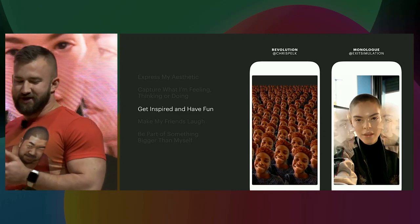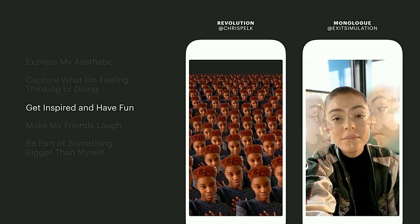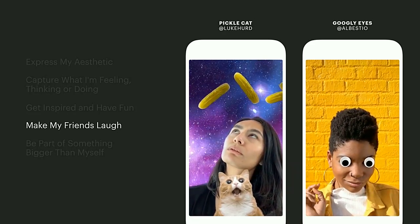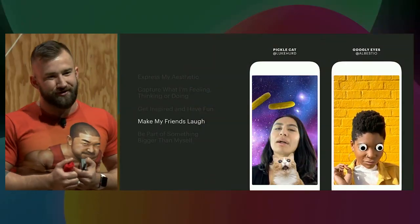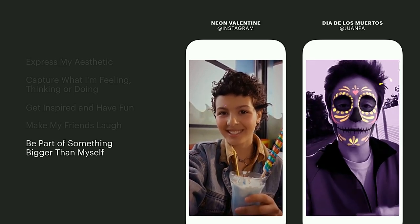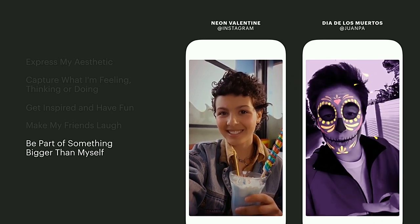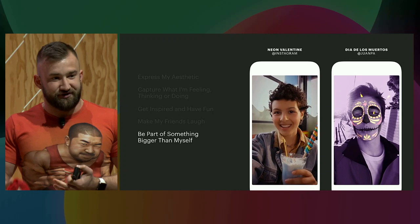Third, help people get inspired and have fun. People sometimes want to share with their friends but don't know exactly what to say. An effect can help give people inspiration and help them create an interesting story, even when nothing particularly interesting is happening around them. Fourth, help people make their friends laugh. One thing that we often hear from Instagram users is they want to lighten up the mood and not be so serious when they're posting. Effects can be a great way to add humor to everyday settings, and this helps people forge a connection with their friends that are watching their stories. Finally, help people be part of something bigger than themselves. Many people share on Instagram to celebrate a cultural moment, support a cause, or express affinity towards their favorite influencers. On the left, you can see an effect that we made for Valentine's Day this year — every year we make Valentine's Day effects and they're usually big hits with our community. And on the right, we have an effect created in partnership with Juanpa, an Instagram influencer, and it helps people elevate their story when they're celebrating Dia de los Muertos.